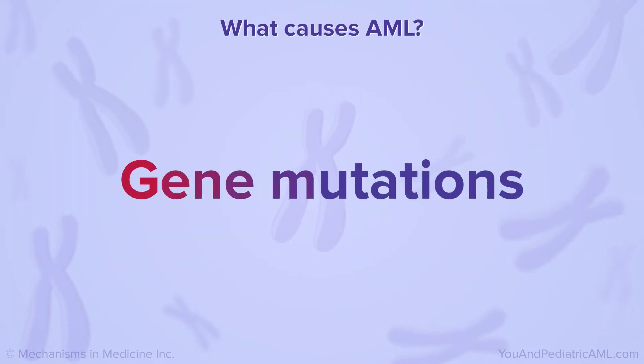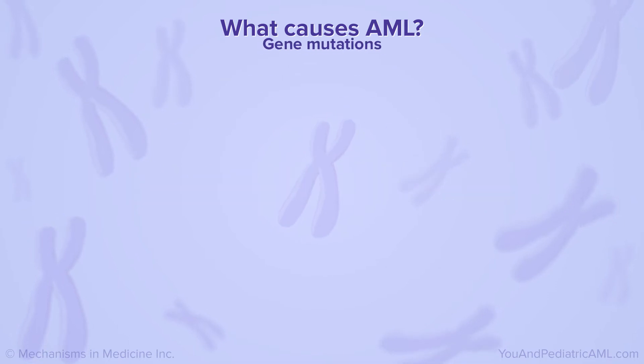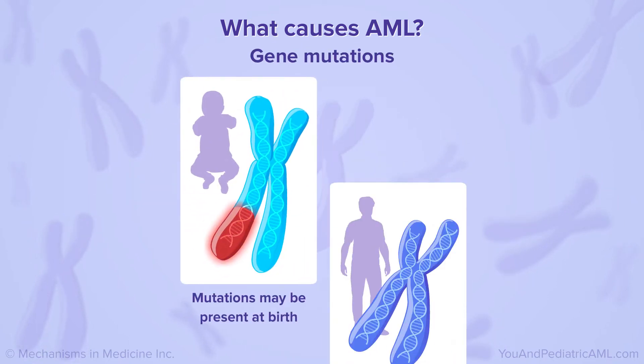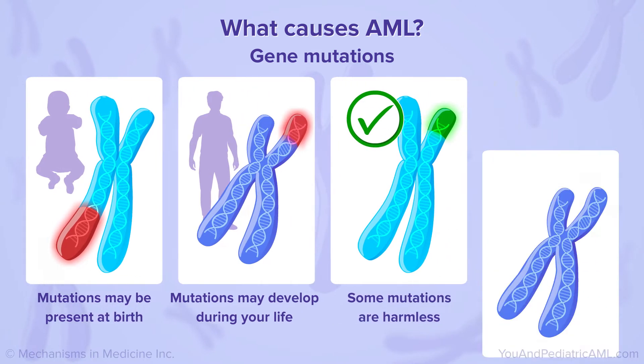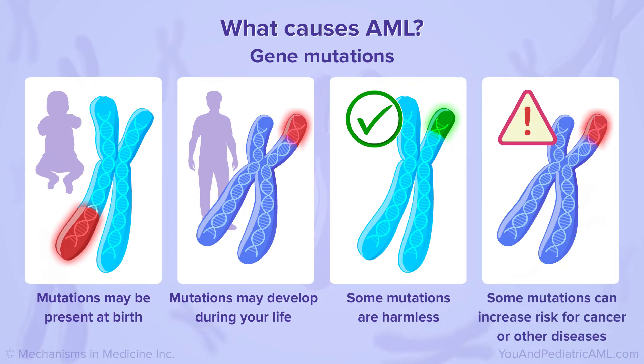Genes can undergo changes, or mutations. Some mutations may be present at birth; others develop during your life. Some mutations are harmless, while others can increase your risk for cancer or other diseases.